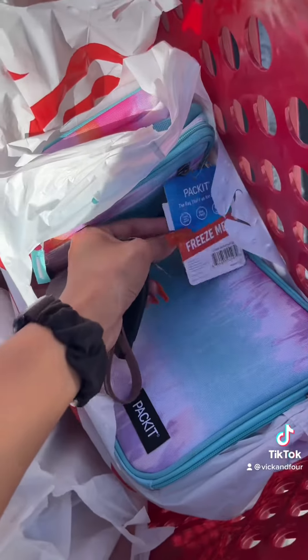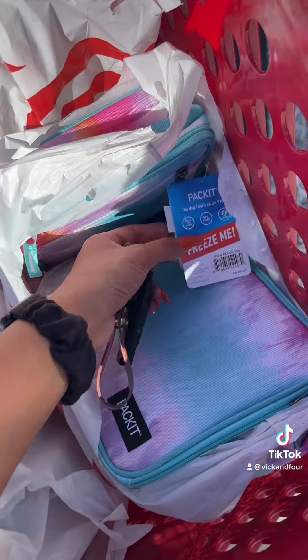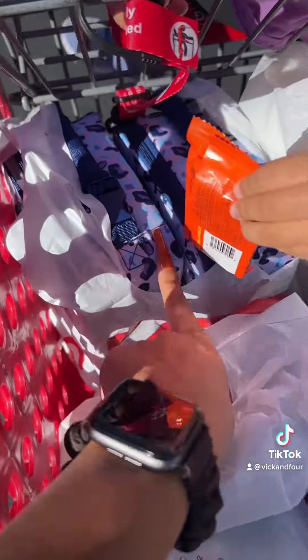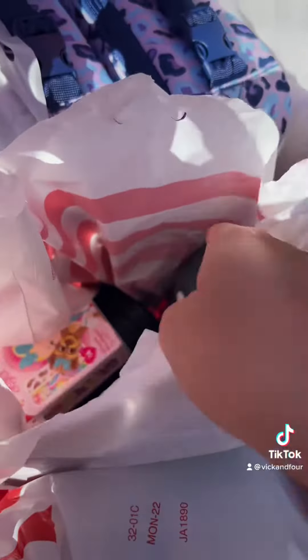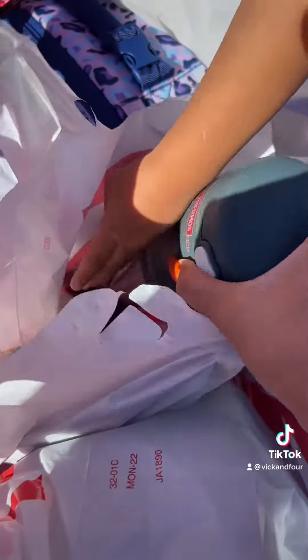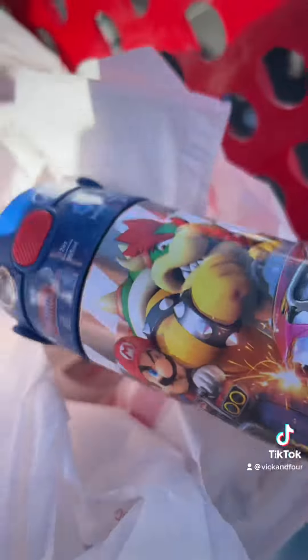I got these packet bags with the built-in ice pack for five bucks, so I got two of those. I grabbed two more lunch bags for my girls. And then the larger thermos — the food ones — these were almost six dollars, so I grabbed two of those. And then I got another lunch bag and another water bottle.